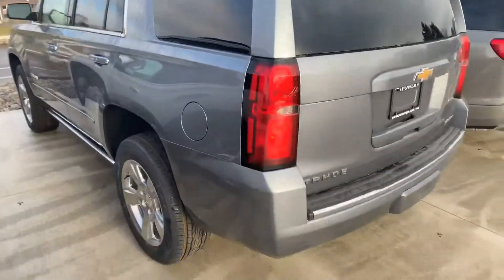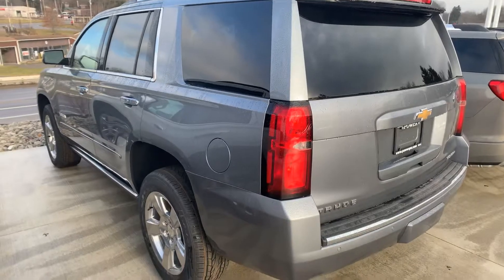Very nice riding vehicle. They've just got that one-of-a-kind stance to them. Really smooth ride.